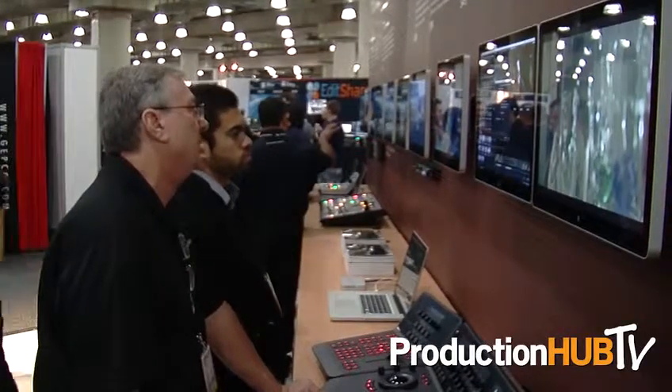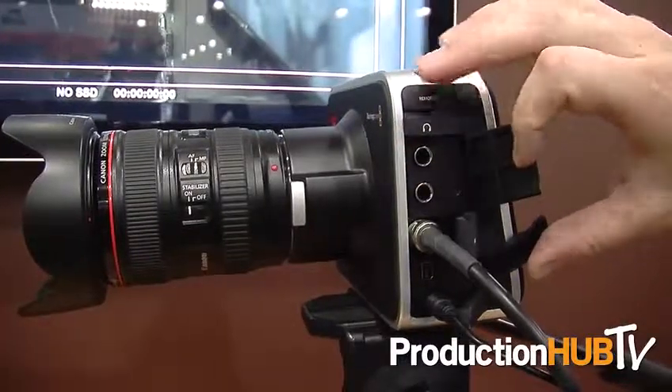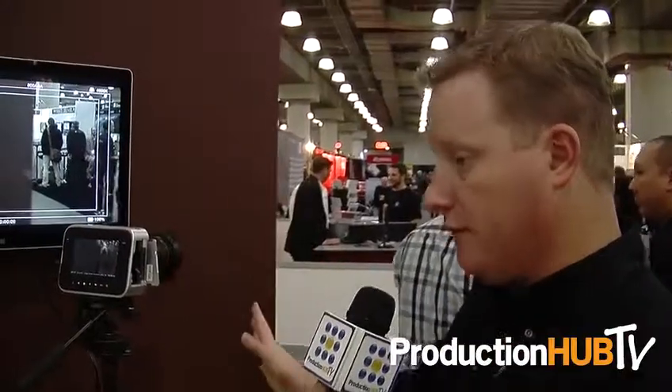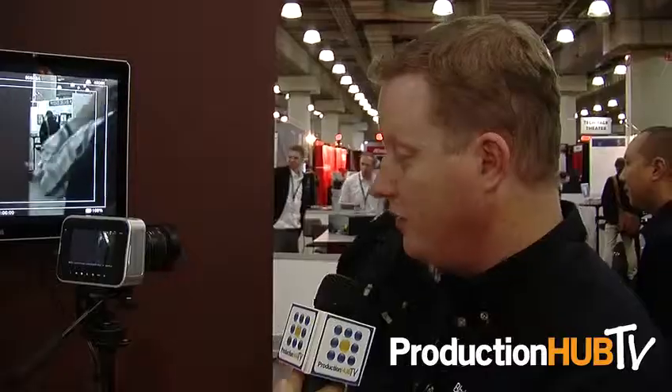It gives you a lot of post-production workflow capabilities. It's a 2.5K resolution camera, so it is greater than HD. It's got high dynamic range, Thunderbolt, touchscreen, and metadata — a lot of things you're not finding on cameras at these price points, because you're used to seeing them on high-end cinema cameras. But it has that DSLR look and feel to it, and it's very usable in those kinds of environments.